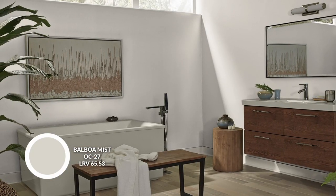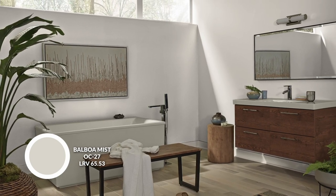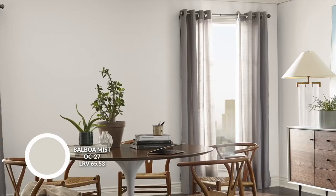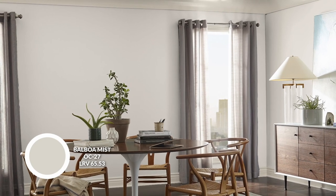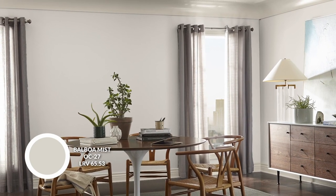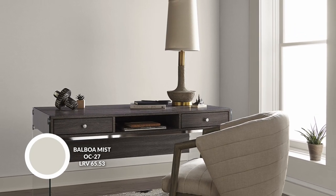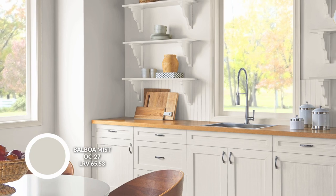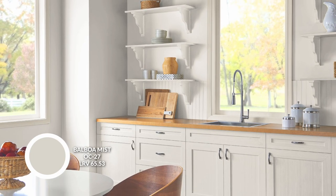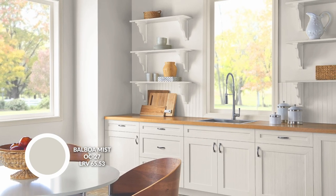Let's start with a Benjamin Moore color called Balboa Mist. This is part of the Off-White collection by Benjamin Moore. It is a pale, neutral, kind of warmer gray color, and it has a little more depth than just a traditional off-white. It is around a 65 LRV, which means it's getting close to mid-tone territory. It's light enough that it's going to reflect 65% of the light, which means your space will feel more airy and bright. Balboa Mist coordinates with warmer and cooler colors, more traditional layouts, but especially contemporary ones, because it has that gray element that keeps it nice and soft.